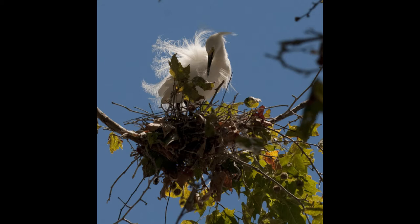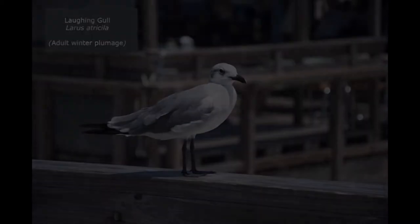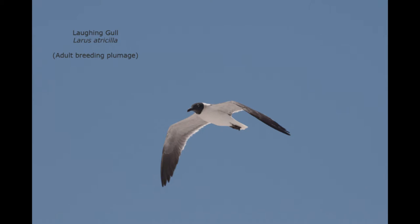The Audubon Society was started because of these birds and their attempt to stop the hunting. I was surprised recently to find out that there's no such thing as a seagull — there are different kinds of gulls. This particular one I'm showing right now is called a laughing gull. During the wintertime it has a white head, and the plumage is much different than during the breeding season when it has a black head. They're called laughing gulls because of the sound they make when they give their call.